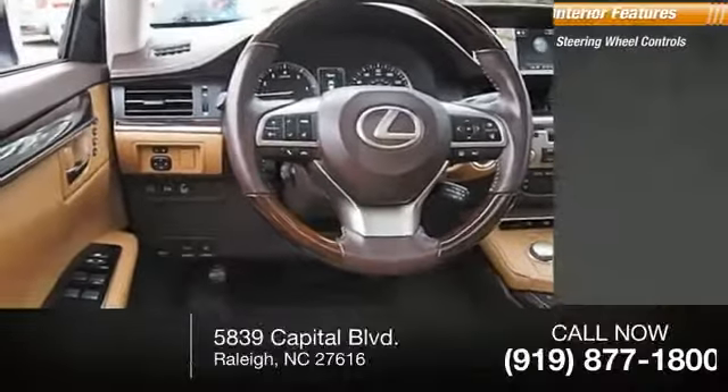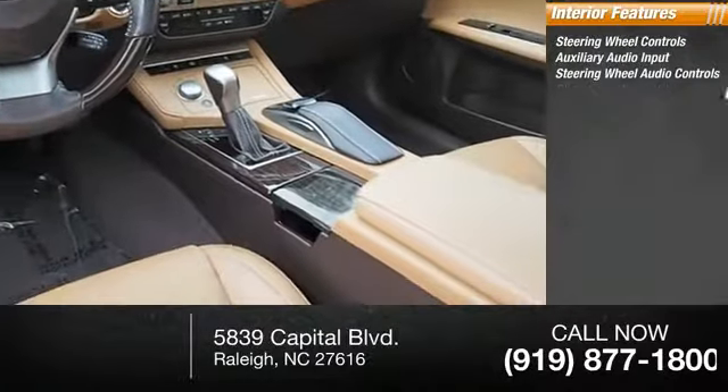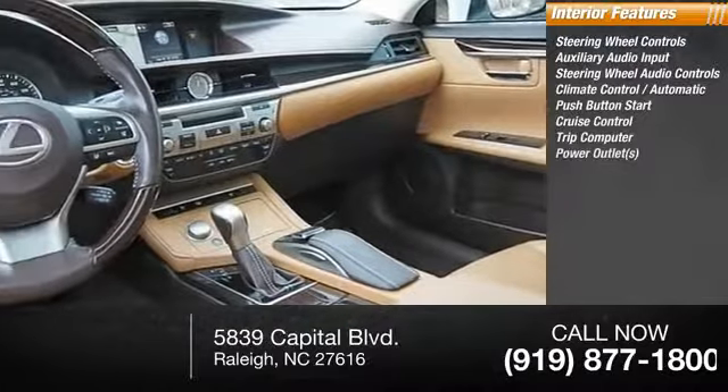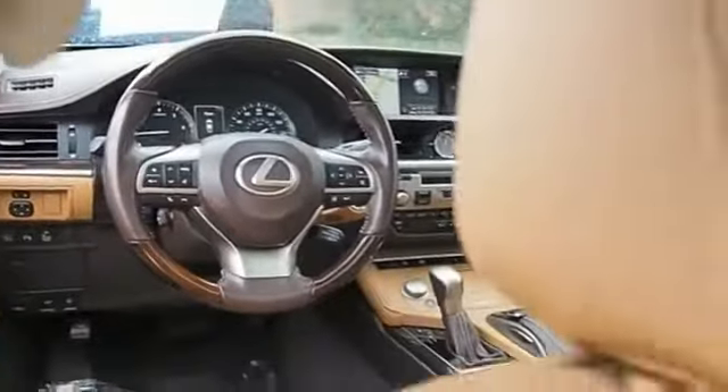Inside you'll find steering wheel controls, auxiliary audio input, steering wheel audio controls, climate control, automatic push-button start, cruise control, trip computer, power outlets, child safety locks, and power steering. Come see the car for yourself.